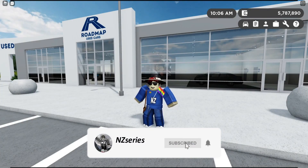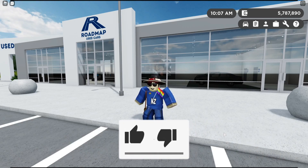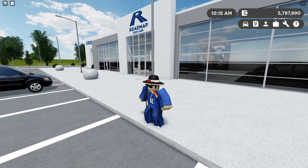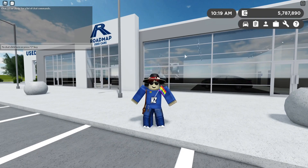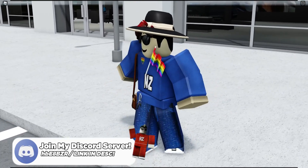Hello, G-Squad. Welcome back to the video. Today we're back in Greenville. In today's video, we're going to be discovering my two new favorite vehicles in Greenville. These are actually my favorite vehicles. You guys do not have to agree with me — let me know your opinion on these two vehicles later in the video. We're only going to be reviewing two vehicles that are my favorite.